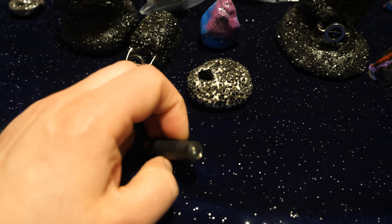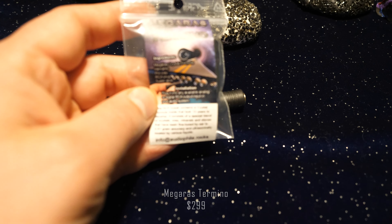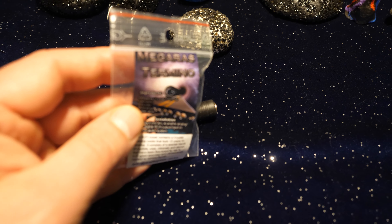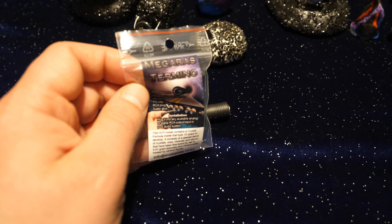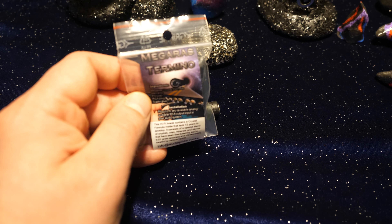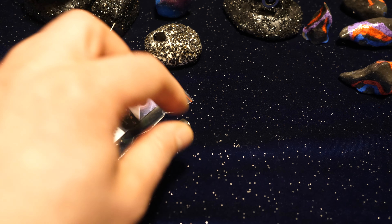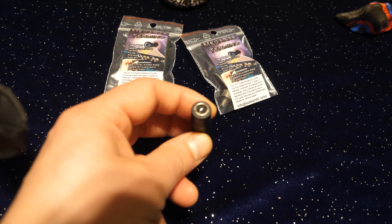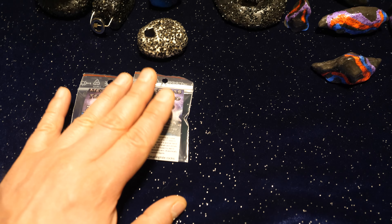Now here comes something great — the new MegaRass Termino, and here's the packaging. The MegaRass Termino is something new, great for home listening, and will give maximum performance. It is built from the Lightspeed Crystal Formula and is equally good but fine-tuned for home listening. You will get a more cozy sound with more bass compared to the Lightspeed. I have only two of these left available right now, and more will be created in the future.